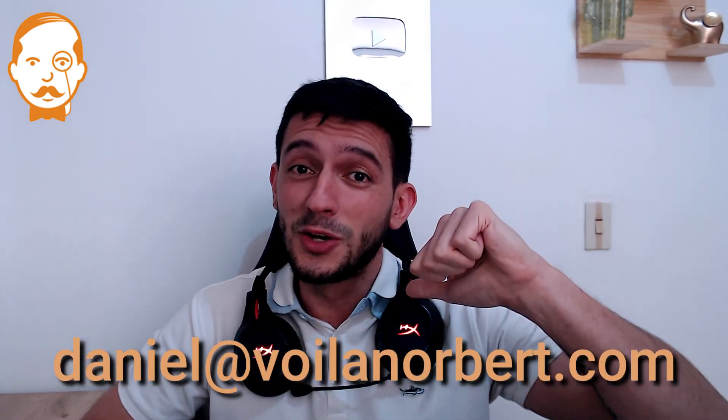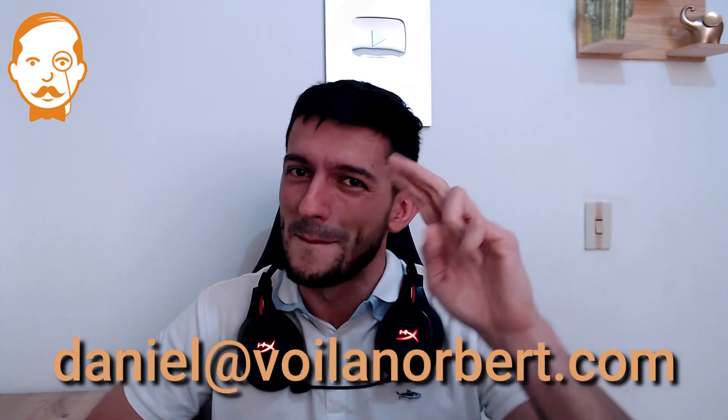Pretty easy, right? Feel free to reach out to daniel@voilanorbert.com. I look forward to talking to you soon. Bye bye!